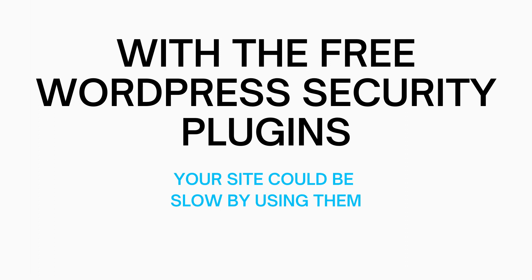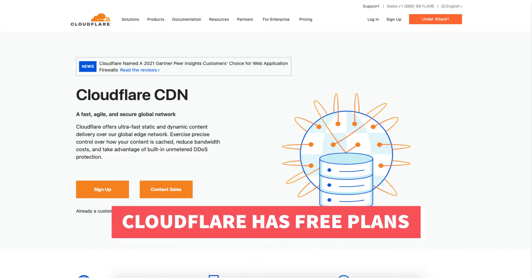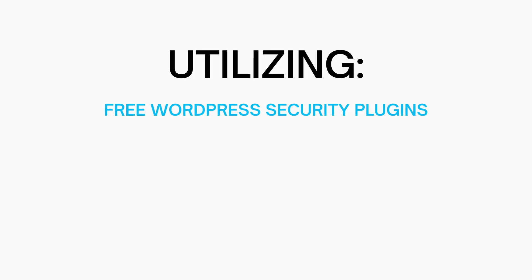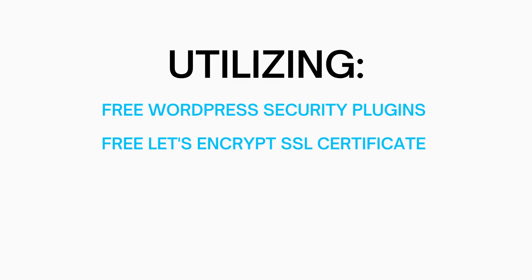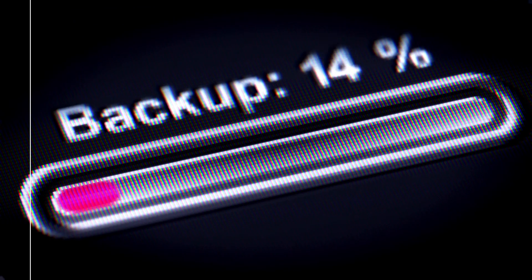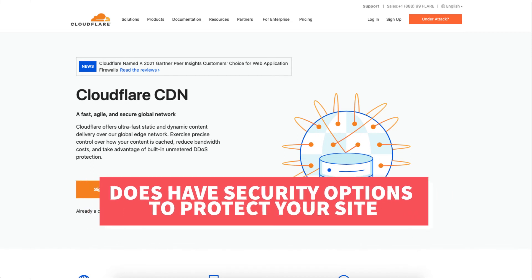Something you could do to amp up the security for your site is to utilize Cloudflare, which is a free CDN service that offers security options for your website — adding a layer of protection. Utilizing free WordPress security plugins, the free Let's Encrypt SSL certificate provided by Bluehost, having a CDN and utilizing their security features, and making sure your username and password are strong — all can help protect your site from malicious attacks. I would definitely recommend having backups of your site as well.